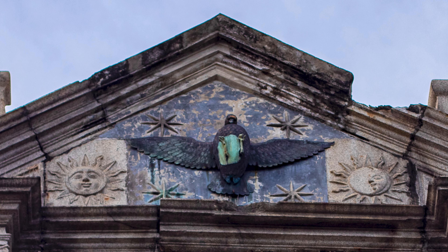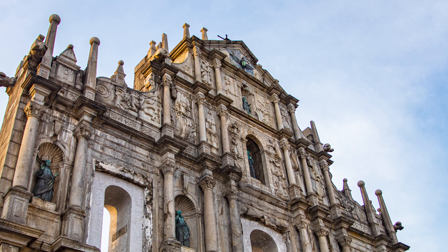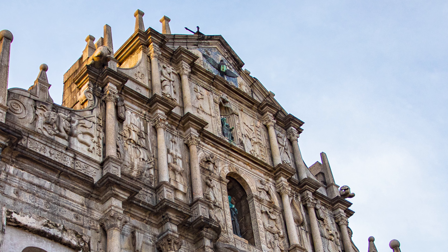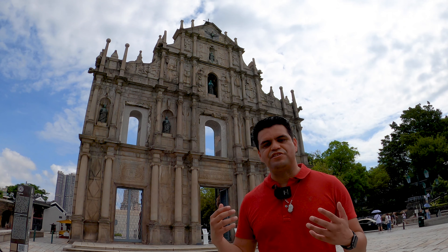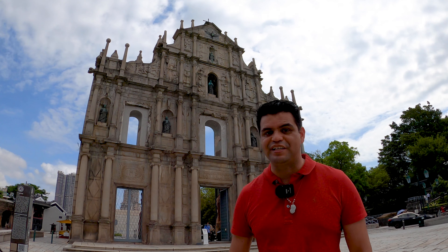Once you get to the final level — the pinnacle of the ruins of St. Paul — you're going to see the dove, which obviously symbolizes the Holy Spirit. It makes sense that it's at the top in a pyramid-style shape. I've been here many times, but never have I taken the time to really understand the different symbols on the face of the ruins of St. Paul. Someone took the time 400 years ago to carve all these elements into the face, and I think there's something really fascinating about that.